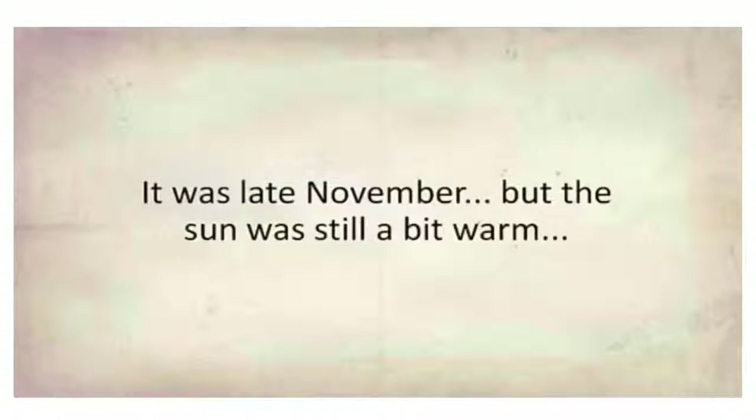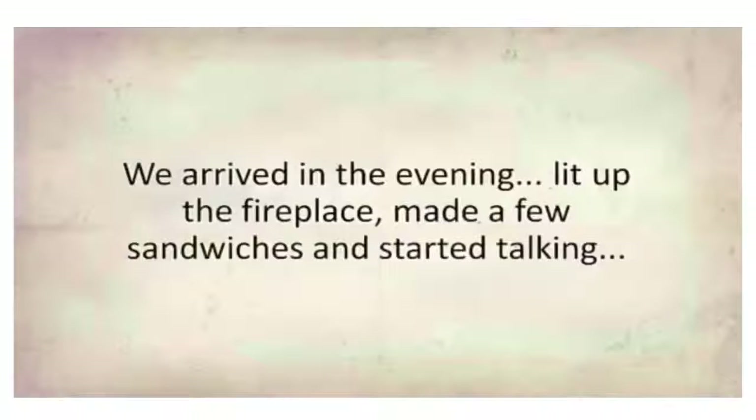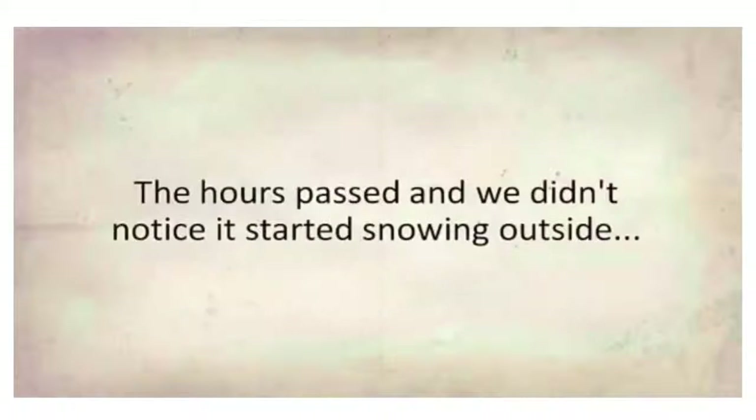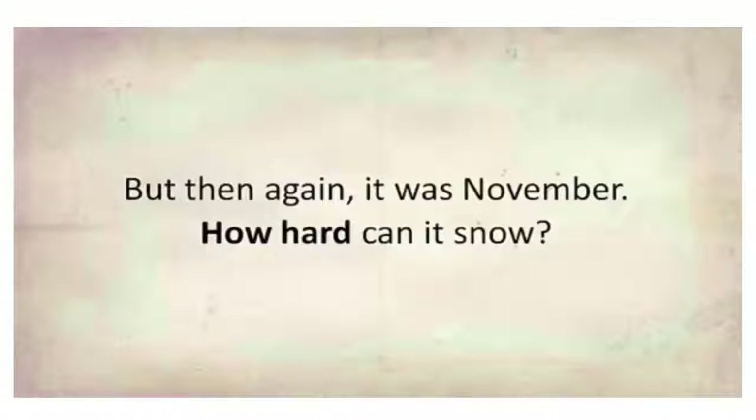I talked to the girls and planned one last family trip to the cabin before selling it. It was late November but the sun was still a bit warm, so we didn't pack thick clothing — we were going only for the weekend after all. We arrived in the evening, lit up the fireplace, made a few sandwiches, and started talking, remembering all the beautiful times we had there, sadly thinking it was all over. The hours passed and we didn't notice it had started snowing outside. When we did, my first thought was: we're stuck here. But then again, it was November — how hard can it snow?